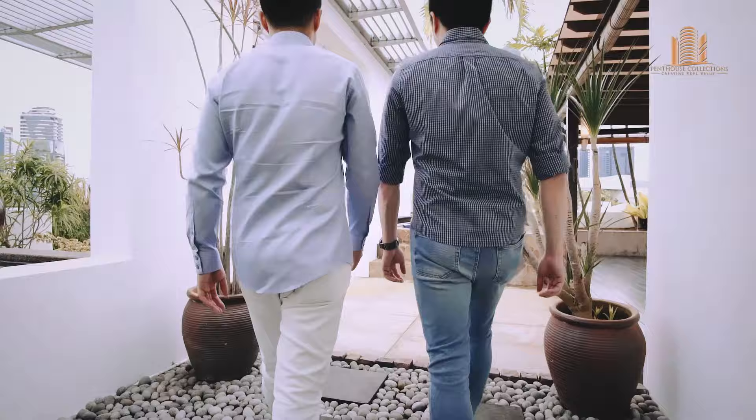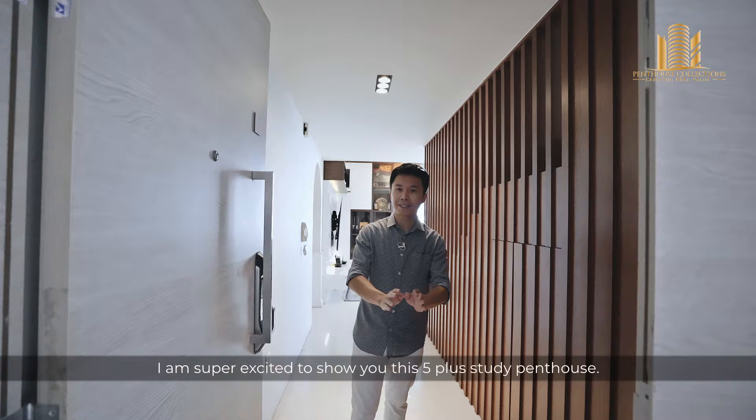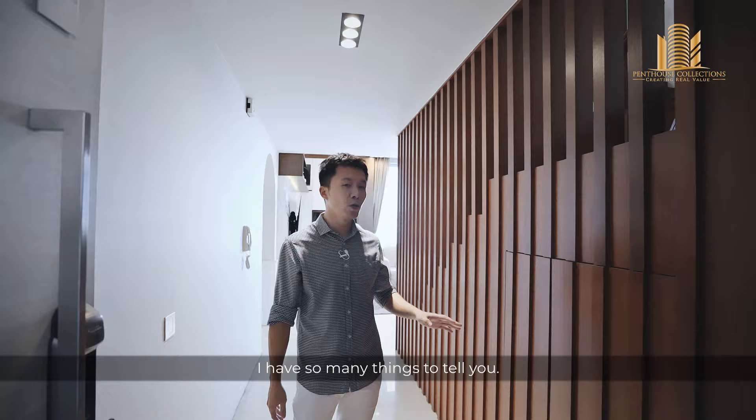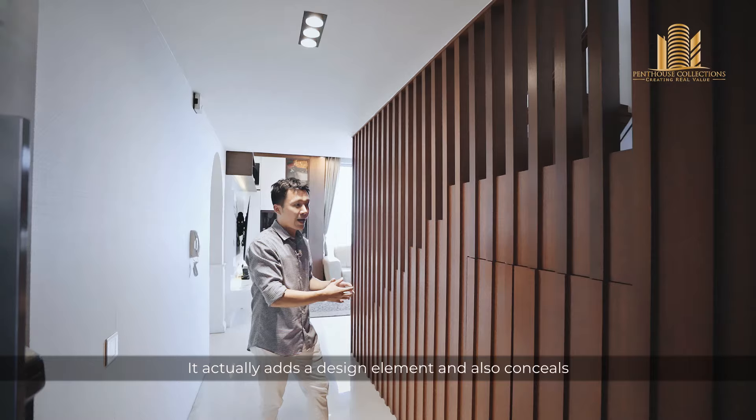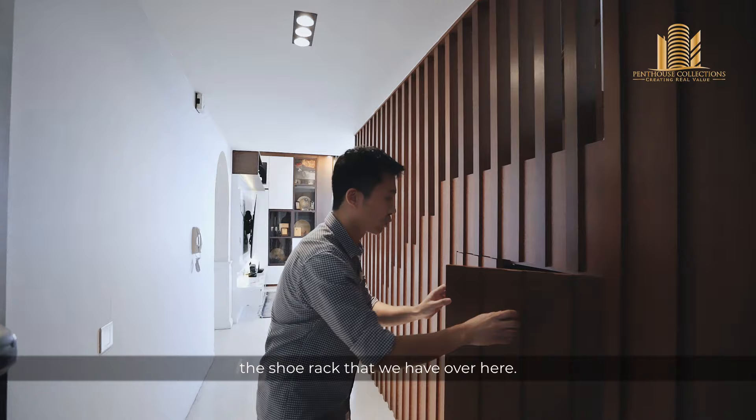Welcome guys. I'm super excited to show you this 5 plus study penthouse. I have so many things to tell you. The moment we come in from the entrance, you see this very beautiful woodwork. It actually adds a design element and also conceals the shoe rack that we have over here, and also adds a little bit of warmth to the house.